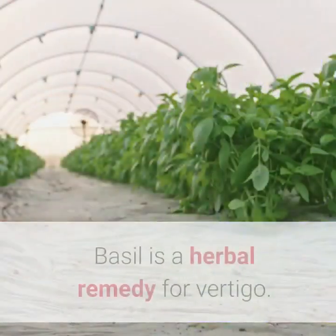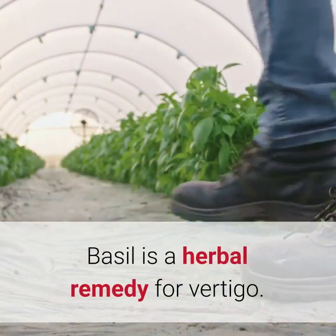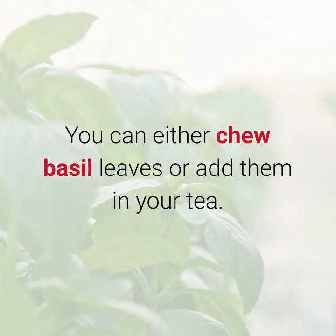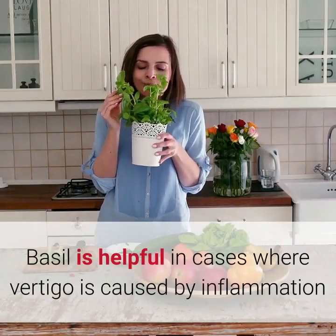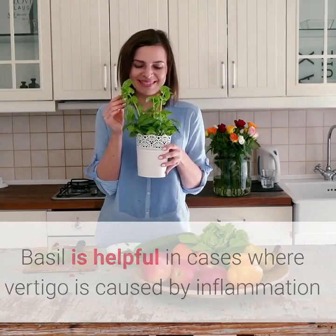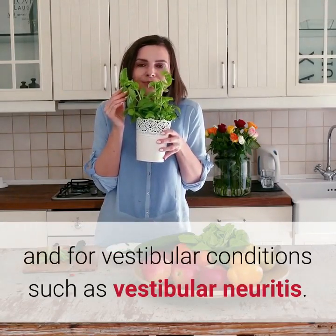8. Basil. Basil is a herbal remedy for vertigo. You can either chew basil leaves or add them in your tea. Basil is helpful in cases where vertigo is caused by inflammation and for vestibular conditions such as vestibular neuritis.